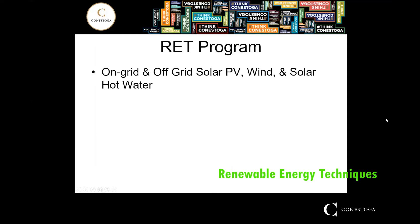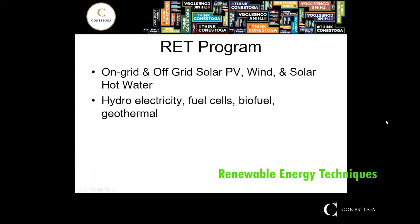You will also learn about solar hot water systems, as well as technologies such as hydroelectricity, fuel cells, biofuel, and geothermal, as well as learning about green building practices in the construction industry.